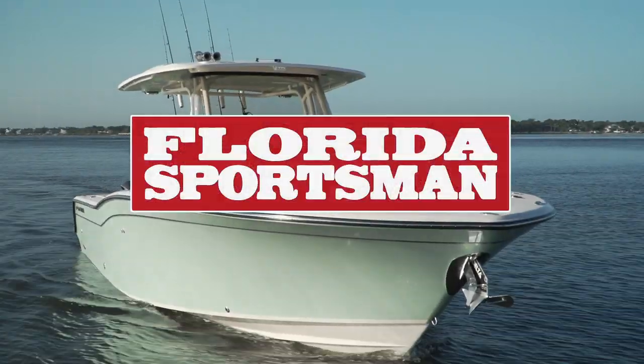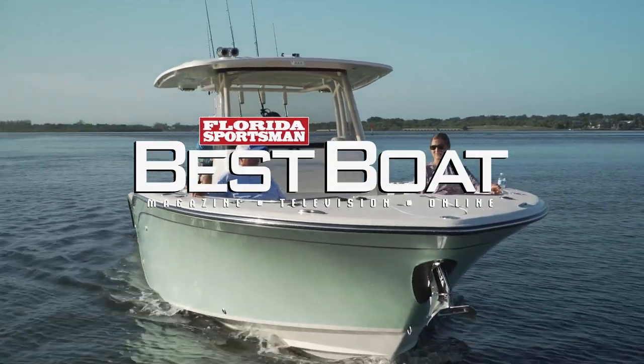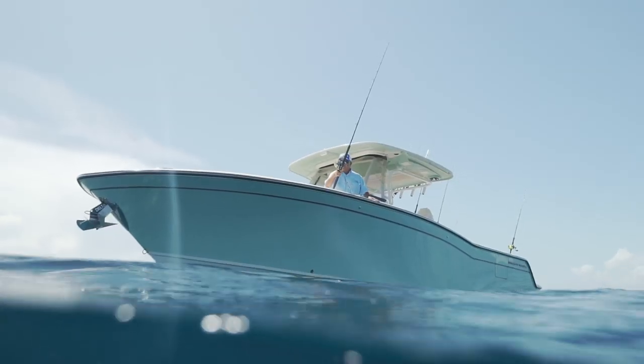When we come back, our hosts take you through a boat where offshore fishing features and luxury amenities come together — the Grady White Canyon 326.